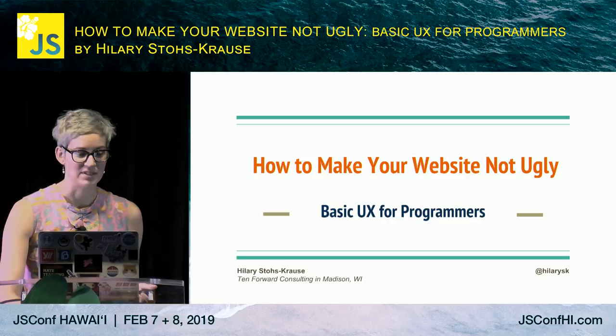I'm going to be talking about how to make your website not ugly, which I think everyone can agree is a good thing.